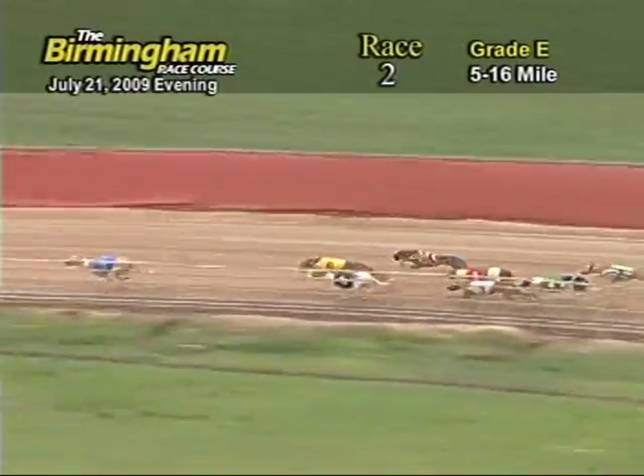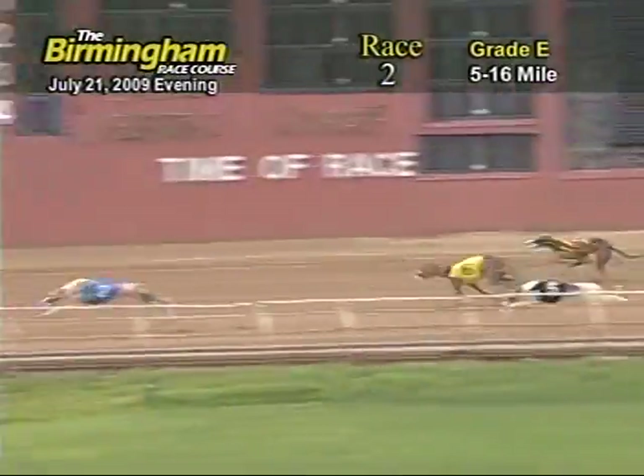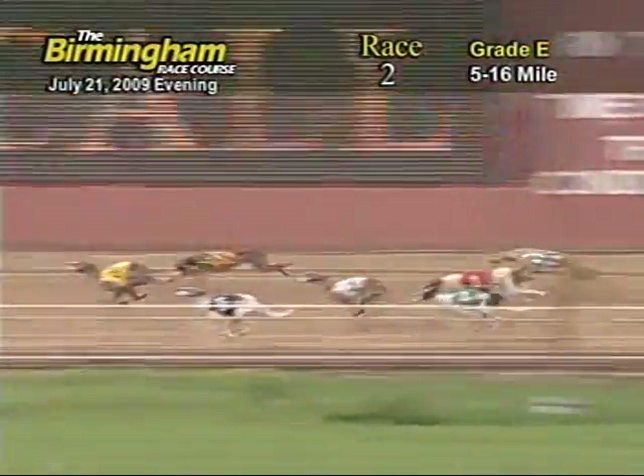The ground is now entering the back stretch as 2 still holds the lead followed by 6, 5, 8, 3, 1, 4 and 7.